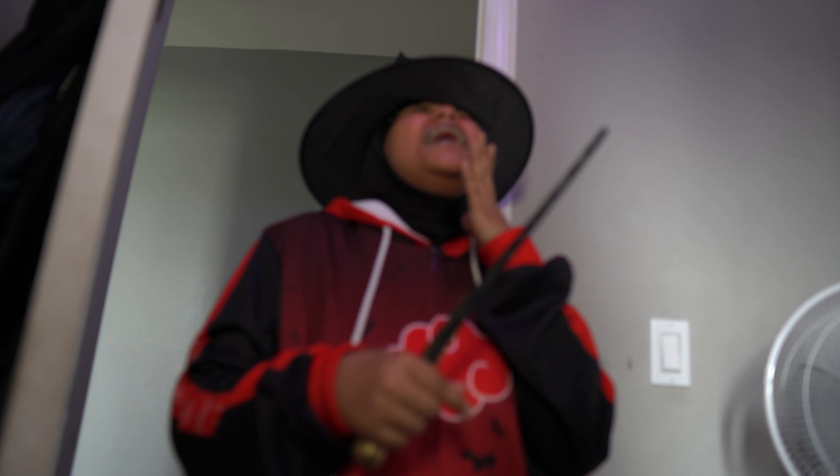It doesn't even sound like you're making a spell. It sounds like you're old — it sounds like you're like a 70-year-old person.